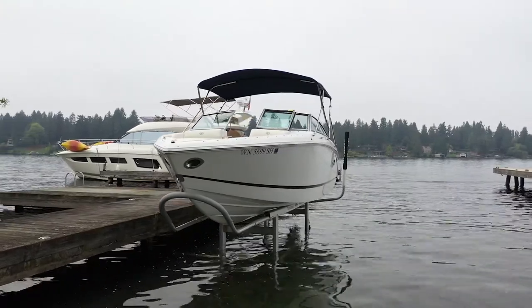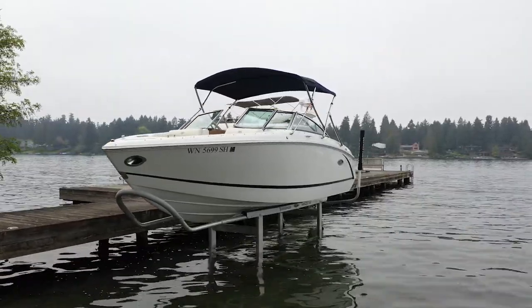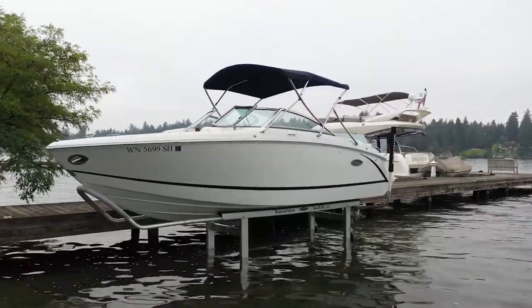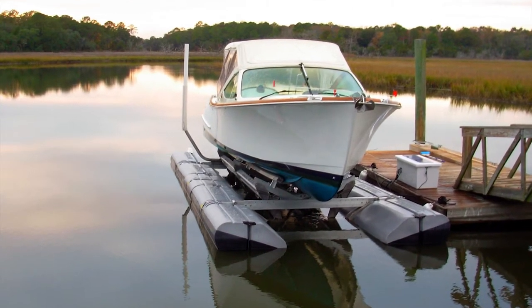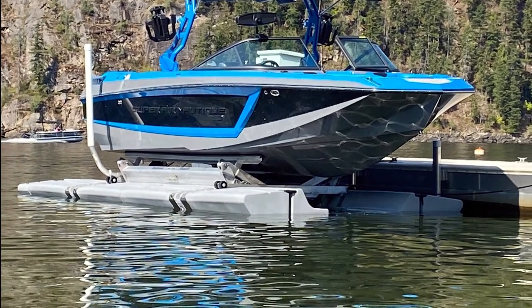Before we get to the top 10 reasons for a boatlift, let's make sure everyone understands what a boatlift is. In its basic form, a boatlift is a mechanism that allows you to safely and conveniently lift your boat out of the water for storing while at a dock, mooring buoy, or marina. But there is so much more. In this series, we'll illustrate how a boatlift can enhance your boating experience and enable you to use your boat like a car.